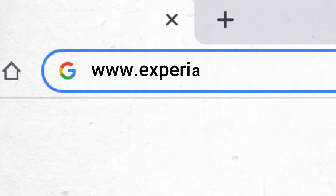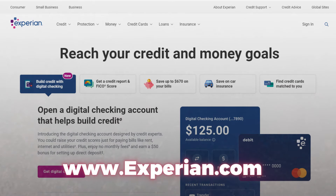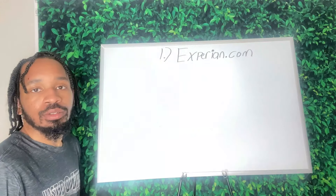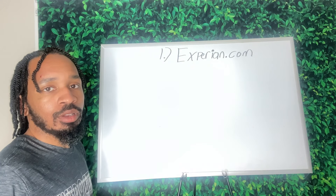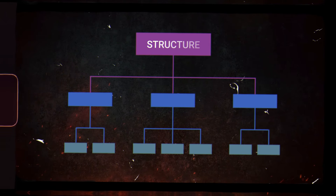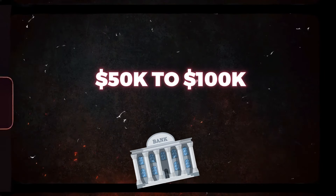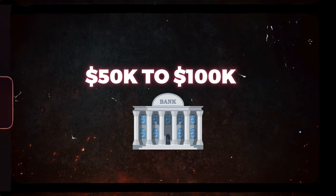First thing first, we got to go to Experian.com. That's the first step. This is exactly how we're going to have to have our personal credit profile structured before we go and get $50,000 to $100,000 from the bank.